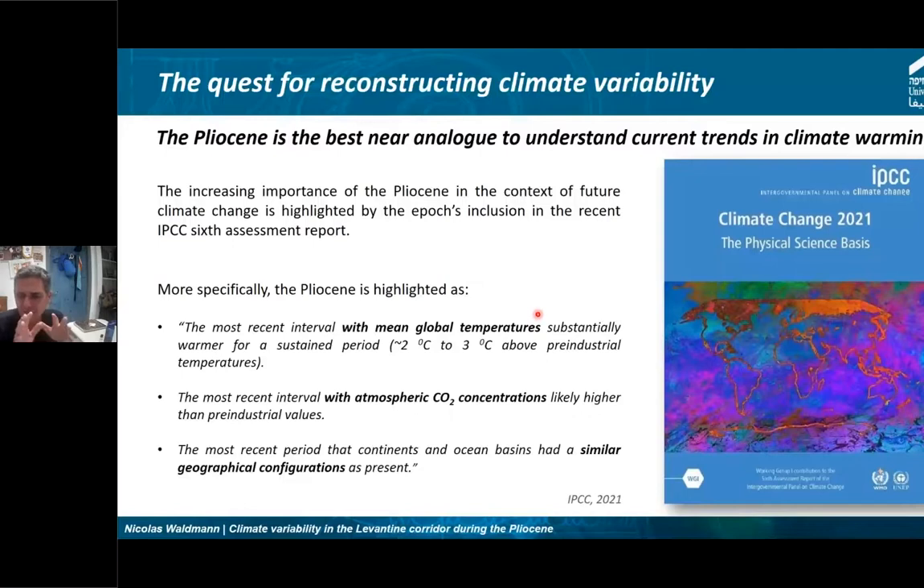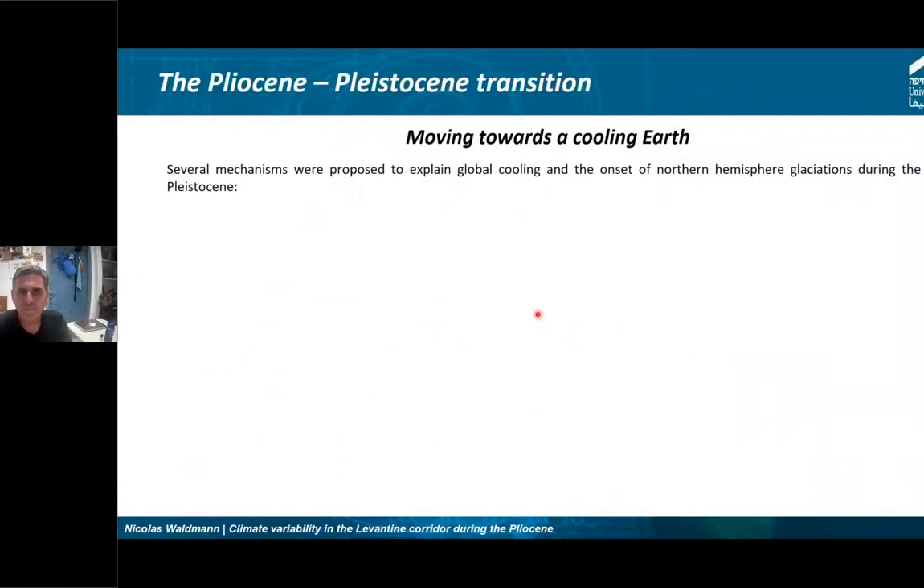The Pliocene is also highlighted in the latest IPCC AR6 assessment report from 2021 as, and I quote, 'the most recent interval with mean global temperatures substantially warmer for a sustained period of time, two to three degrees above pre-industrial temperatures,' and also 'the most recent interval with atmospheric CO2 concentration likely higher than pre-industrial values,' and 'the most recent period when continents and ocean basins had a similar geographical configuration to the present.' Moving toward the Pliocene-Pleistocene transition, we are moving toward a cooling Earth.